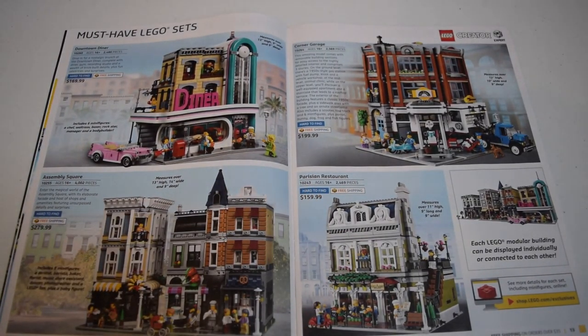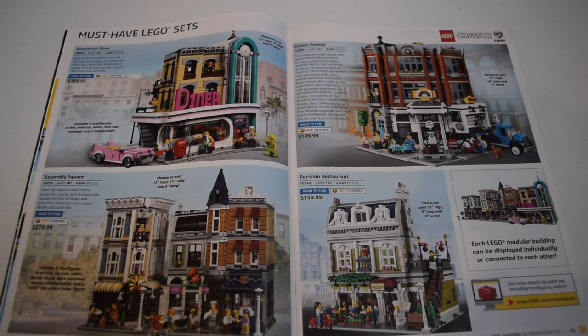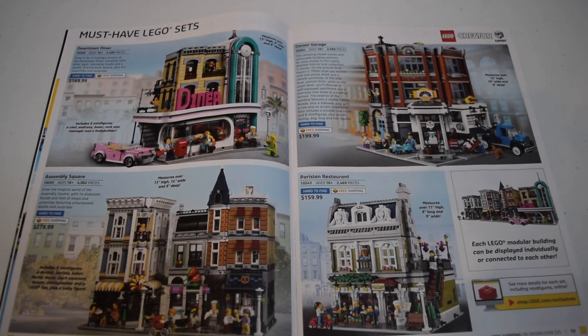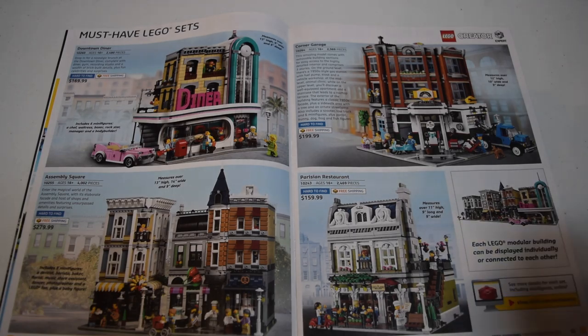Then you have the Creator Expert modulars, which are always pretty cool sets. The Downtown Diner is probably my favorite on this page - it just kind of pops out. The Assembly Square has a lot going on, it's the biggest on this page. The Corner Garage and the Parisian Restaurant are also pretty good. The Downtown Diner has that teal and pink, and that pink car really catches my eye. The Corner Garage also catches my eye because it's all dark orange, which is such an underrated Lego color.